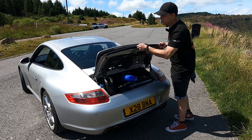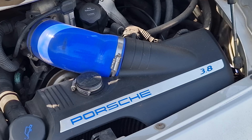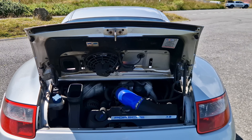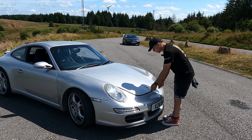The Carrera S is equipped with the 3.8 flat six, which is an upgrade on the original Carrera which came with the 3.6. This produces 355 brake horsepower and 300 foot-pounds of torque. There are many reasons the 911 is considered the most usable sports car.